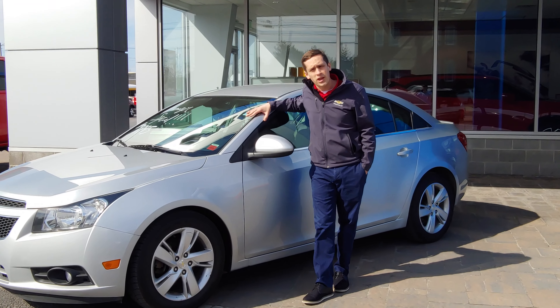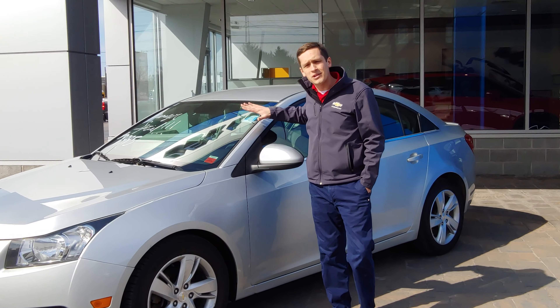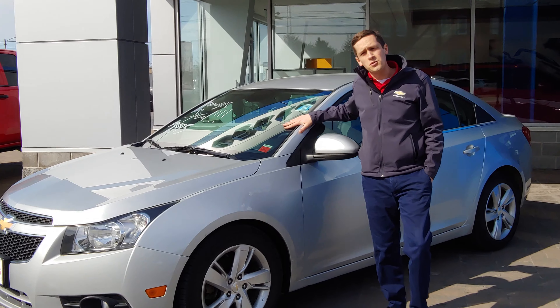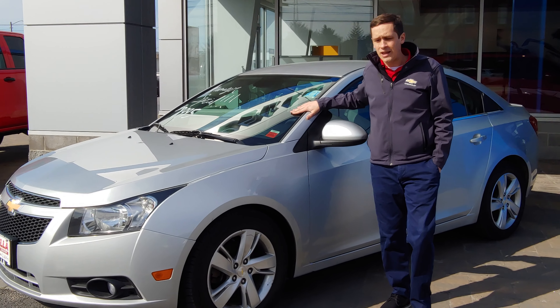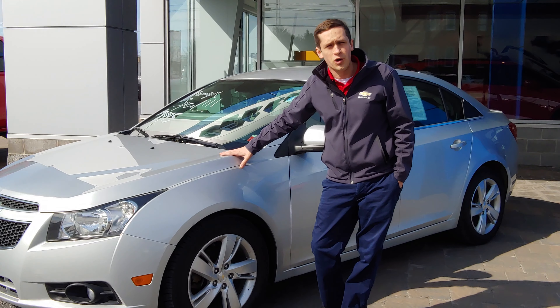Hey everyone, Sam over at Della Chevrolet. I just wanted to take a minute to show you our Deal of the Week. This is a 2014 Chevrolet Cruze 2.0 Turbo Diesel — that means it's got a 2.0 Turbo Diesel under the hood.